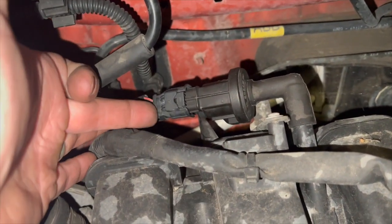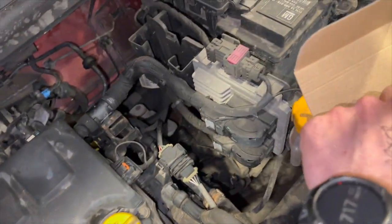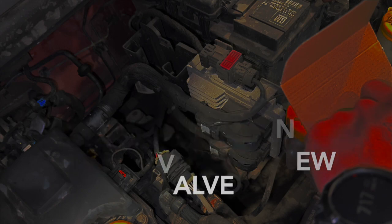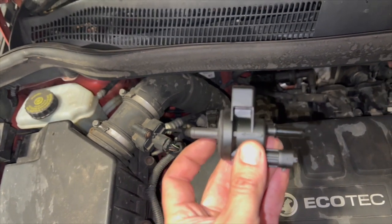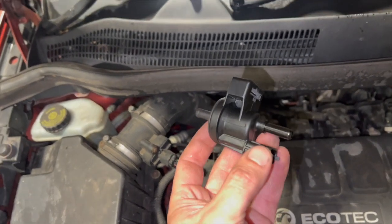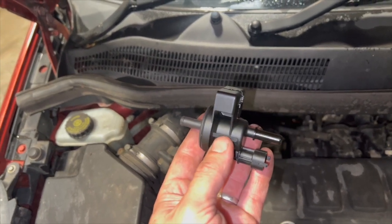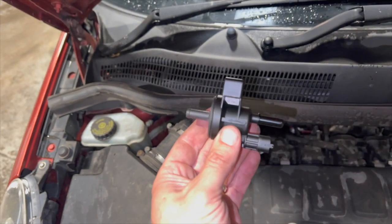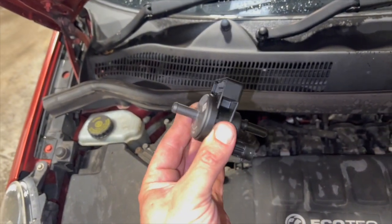The purge valve just has a little two-pin connector on it, a pipe in at the back, and a pipe in at the front. While it's not connected or when there's no power to it, it should be in the closed position. But what's happened is there's a little diaphragm inside it which leaks, so air flows through it all the time. I'll put a link in the description to where you can get one — it's a quite cheap bit of kit and a really easy fix.